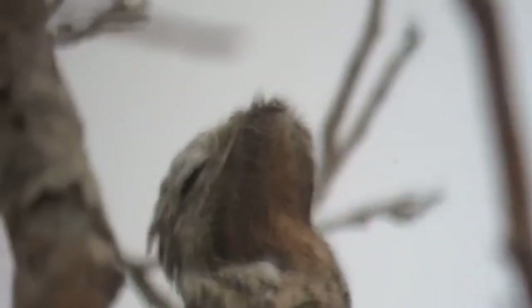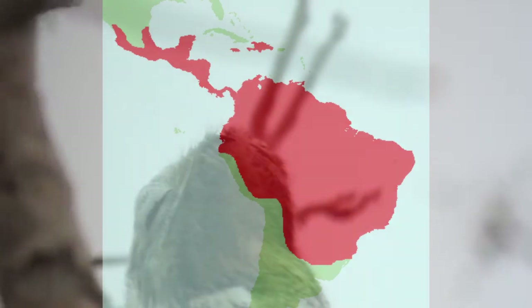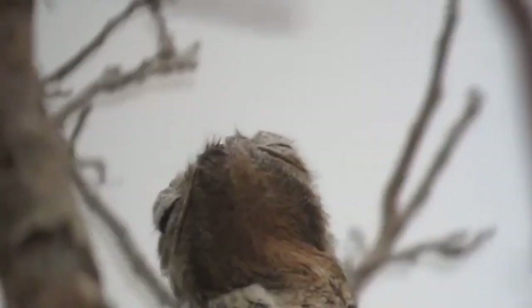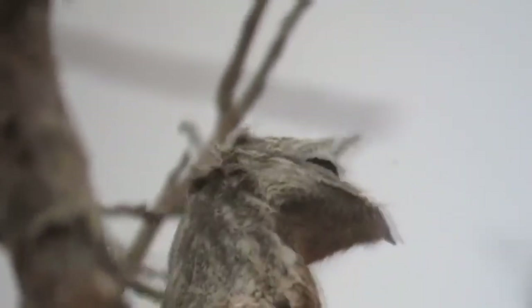Some people don't believe these birds exist due to their strange appearance, but they're real, and there are seven potoo species living throughout forests of Central and South America. What's interesting is that fossil evidence exists suggesting potoos may have once had a greater range.